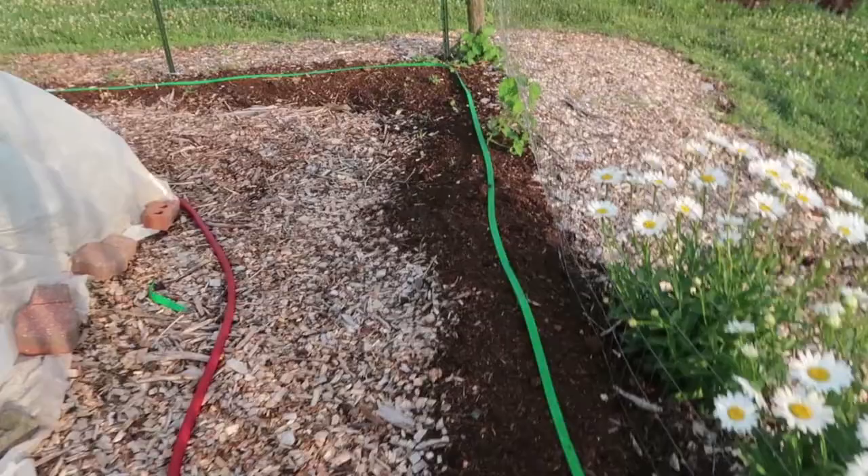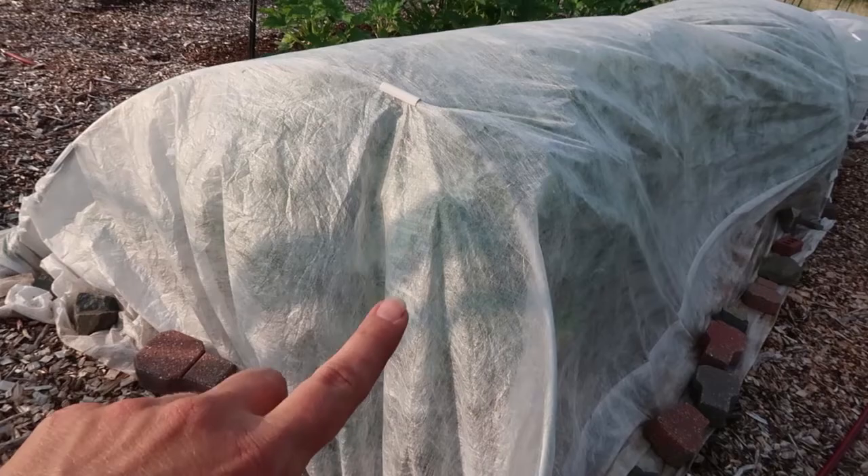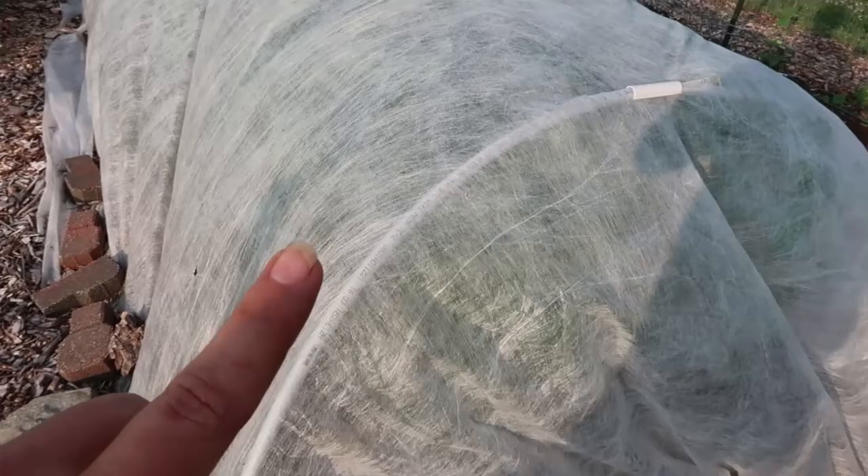Over here is where my watermelon and cucumbers are not doing so hot, but the rest of the garden is doing great. This is my tunnel of covered brassicas — broccoli and cauliflower. The cauliflower did so-so, but I'm really happy with the broccoli. We've had at least six weeks of really solid harvest.